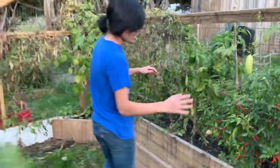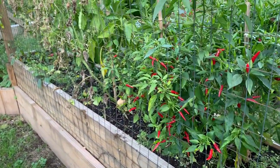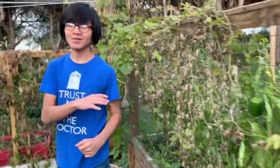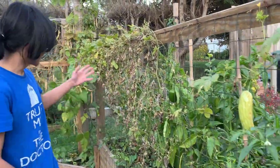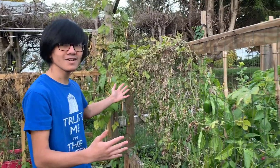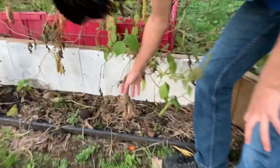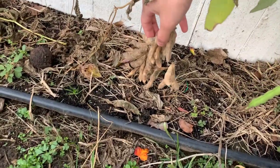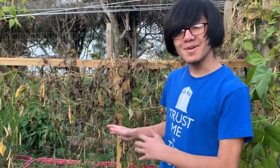Behind me we have some more peppers — not specifically chili, but definitely peppers. We've also done a video on peppers so go check that out. We also have some bitter melons here, but as you can see they're pretty much entirely gone. We have some edamame down here — we forgot to do a video on them, but we're going to have to harvest these to take their seeds for next year, so that we don't have to order edamame seeds online from China again, because last time that was painful.